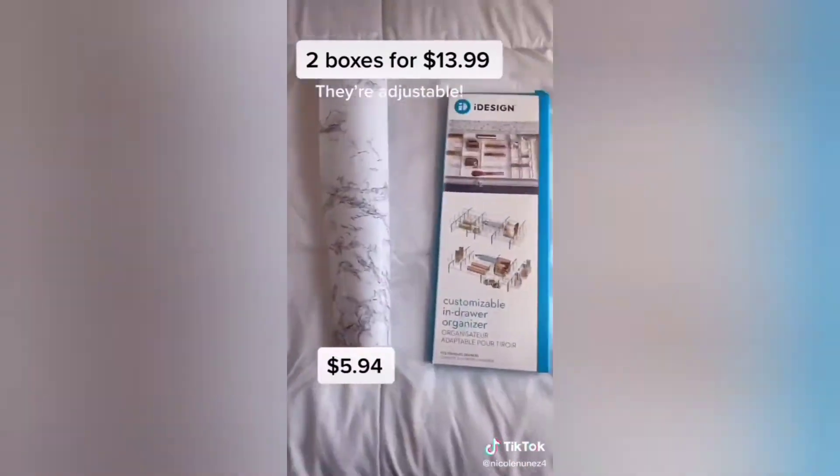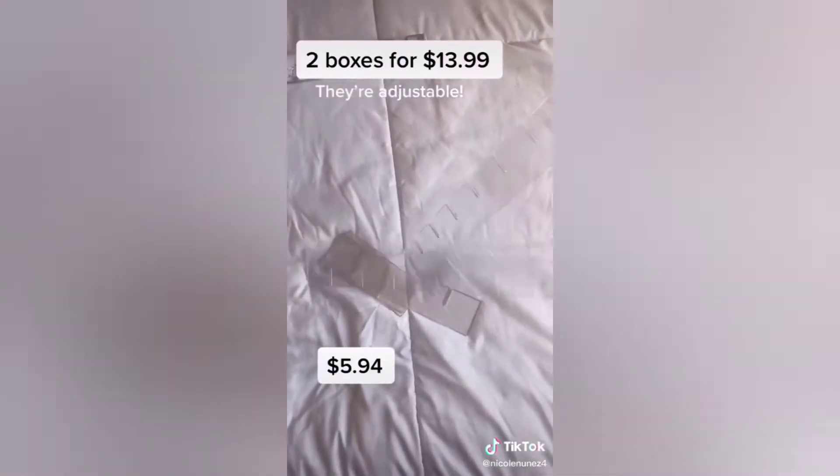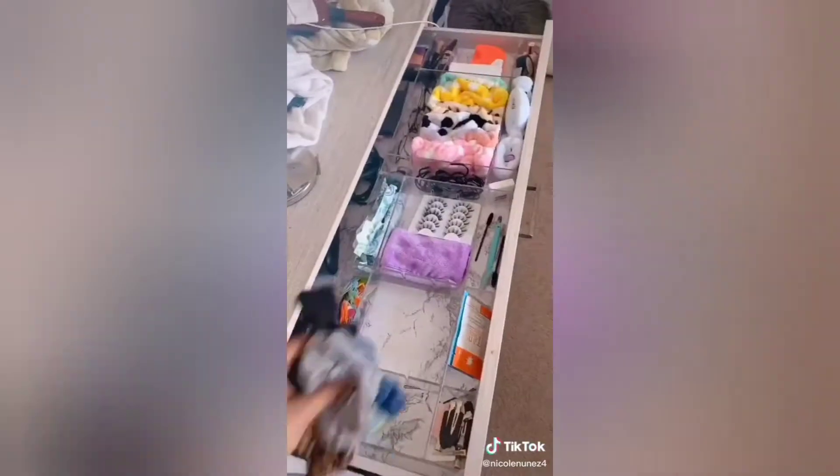Then I got drawer organizers and marble contact paper to organize my drawers. Everything looked so much better and neater and it was way easier to get ready.